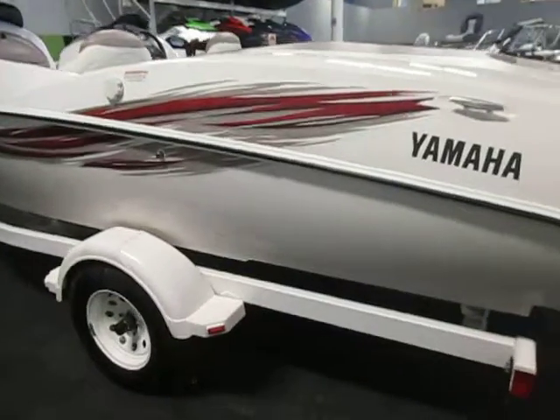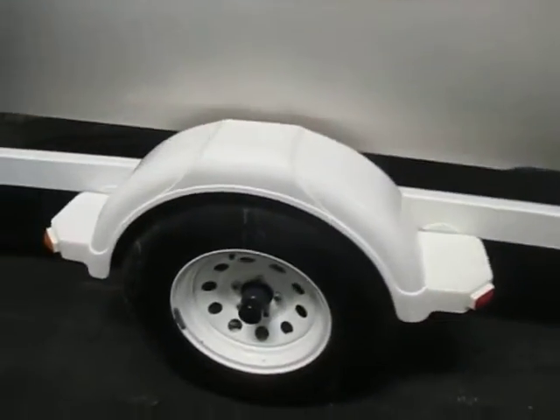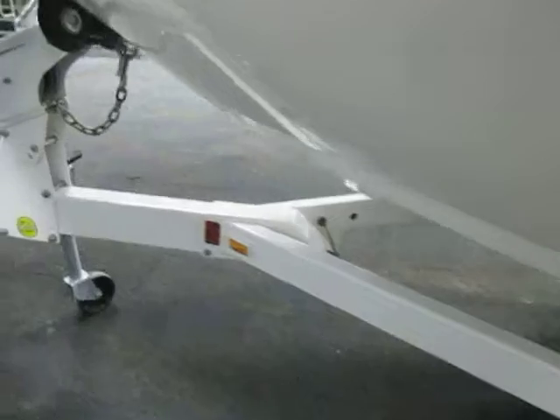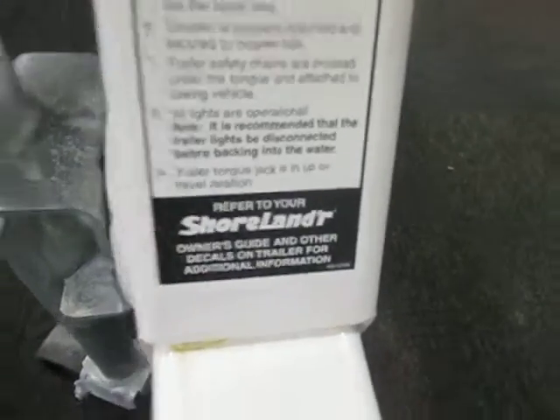The trailer is a bunk trailer with tie-down straps, 14-inch wheels with bearing buddies, composite fenders with steps, and a Shorelander swivel jack.